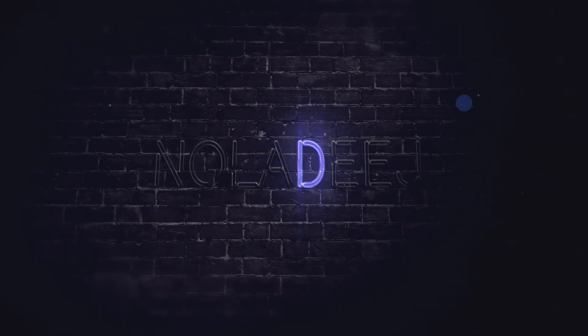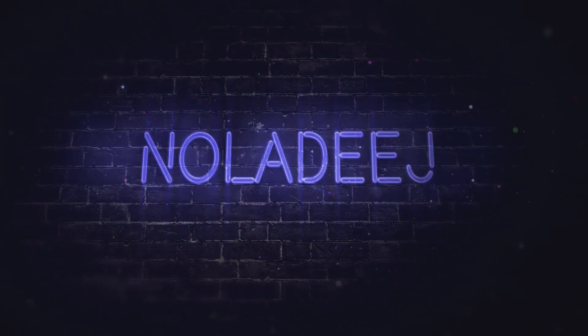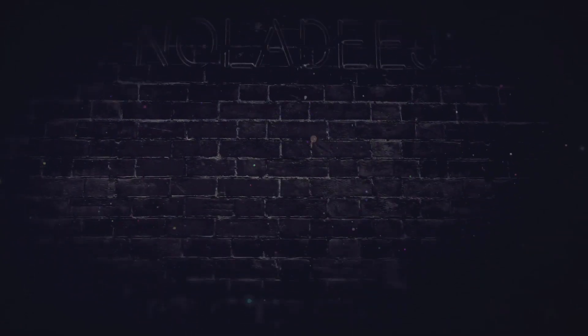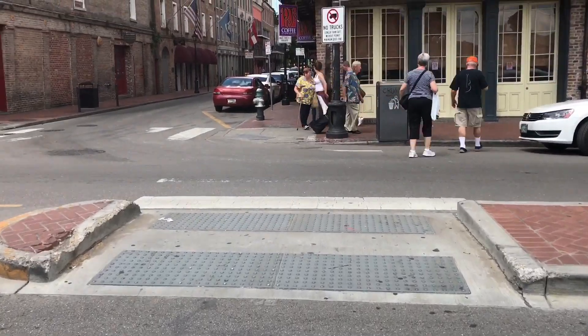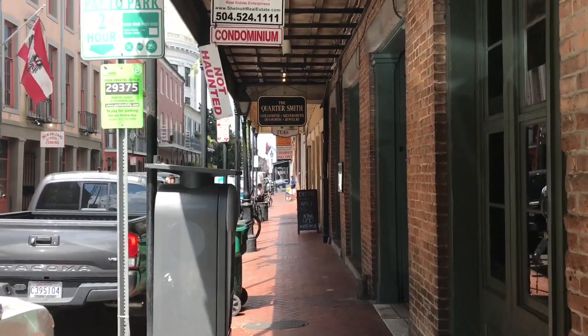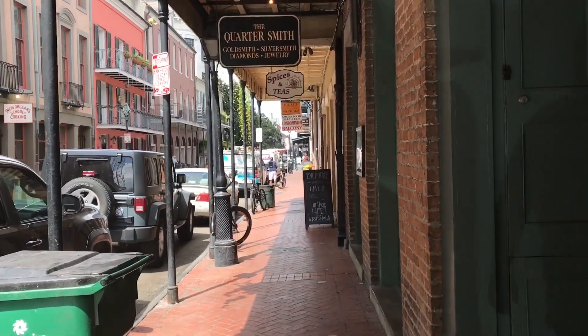Hey, what's up everybody? Nola Diage here, coming to you from the French Quarter. When you walk around the streets of your hometown, it's amazing the things you discover that you didn't know were there before. It seems every time I come down here, there's always something new that I discover that I want to go check out.